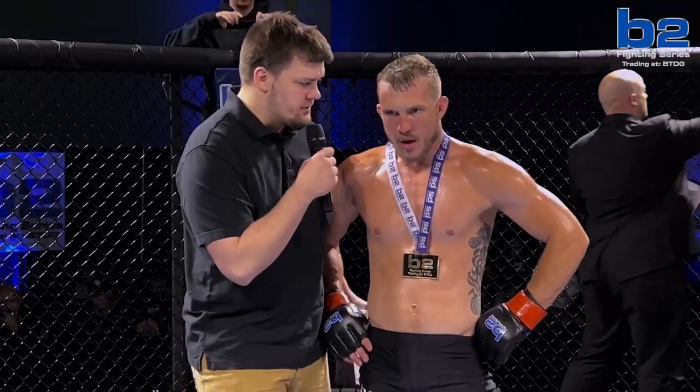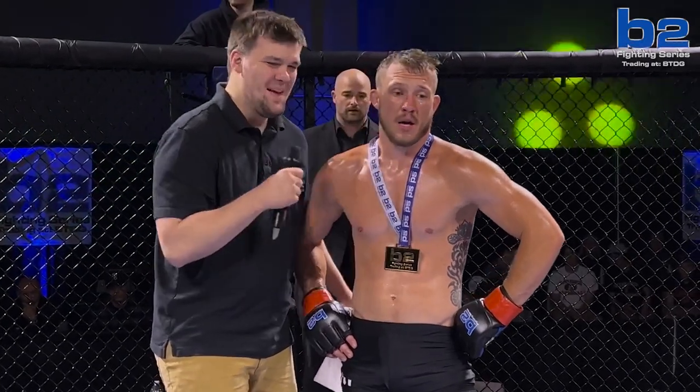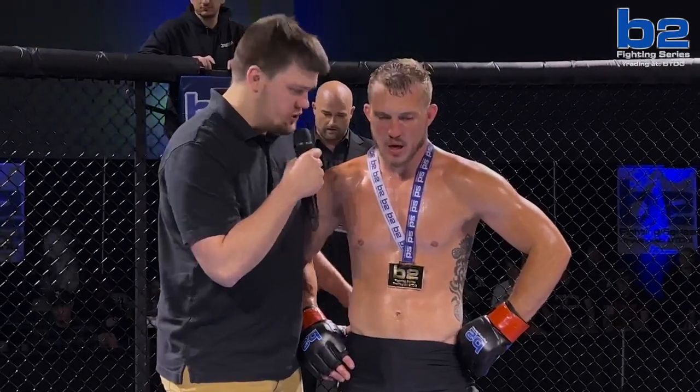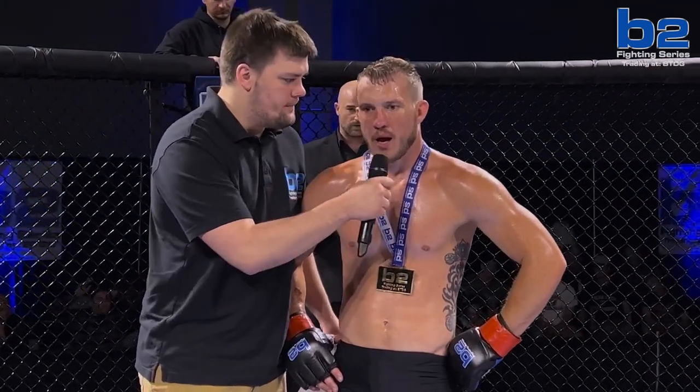Steve, congratulations on your performance. Was it the game plan all along to take Nathan down? Yeah, I don't want to strike him — he's too tall. Dominant grappling performance. It appeared that he may have been a little injured on the feet, and you jumped right in and got a takedown. True to your game, you secured the bag. You're now on a three-fight win streak — what's next for you?